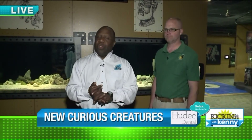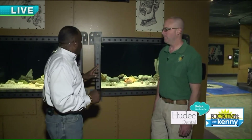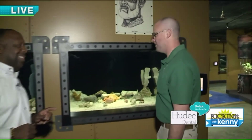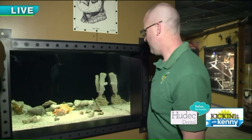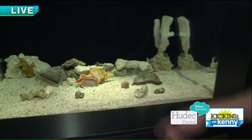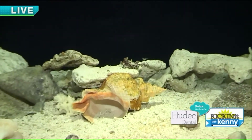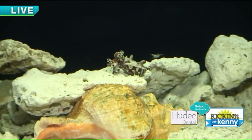Good morning everybody! There's a brand spanking new exhibit right here at the Akron Zoo called Curious Creatures. Lots of different animals here that have really cool, interesting habits. First one we're going to talk about is the flamboyant cuttlefish. There's one here, one back up in the corner, and there's one in the center. Now why are these guys flamboyant? They're just small and they're always displaying colors.